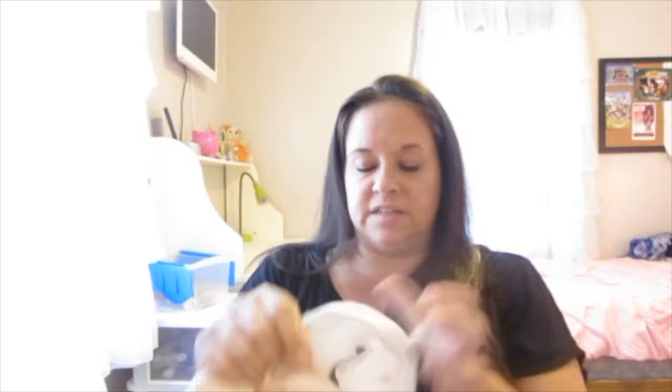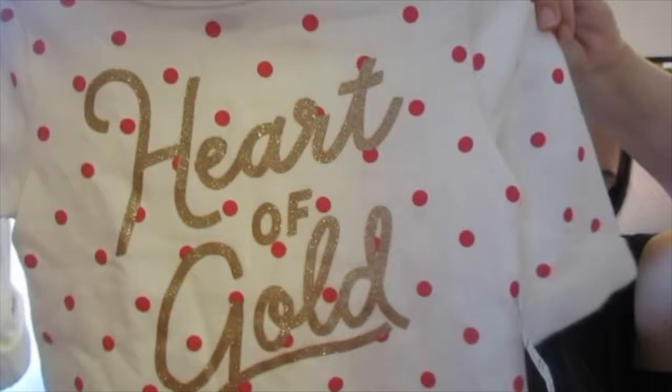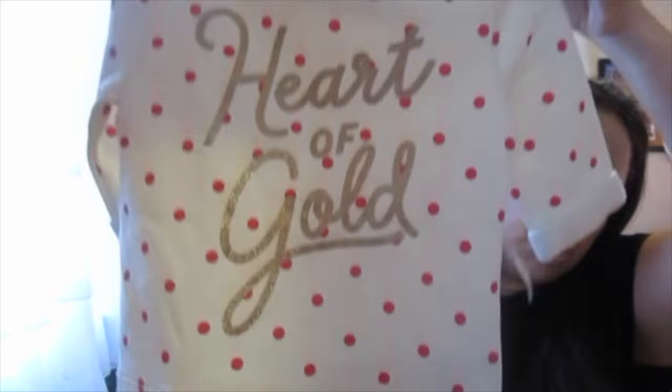I love this little sweatshirt — this is a size 5T from Old Navy and it says 'Heart of Gold.' It has these little pink polka dots and gold writing, which was so sweet. And it's kind of longer so it'd be cute with a pair of leggings.